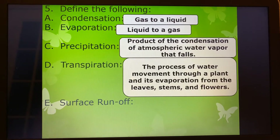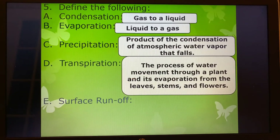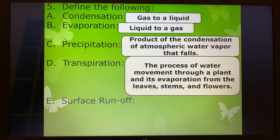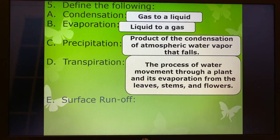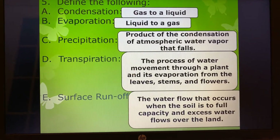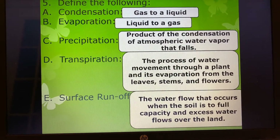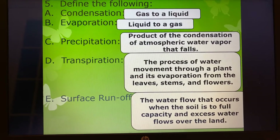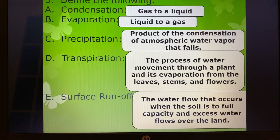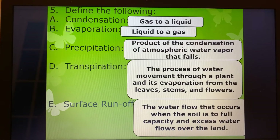Transpiration has to do with the plants — the process of water movement through a plant and its evaporation from the leaves, stems, or flowers. And then surface runoff: there's a lot of surface runoff going on this morning because of that storm that came through last night. The water flows and it's going to saturate the soil. The soil can only hold a certain amount of water, and then the excess water flows over the land, going into our lakes and streams and ultimately down to the Mississippi River.